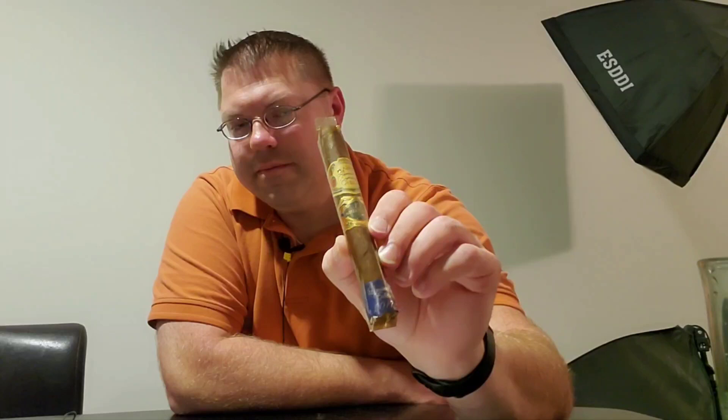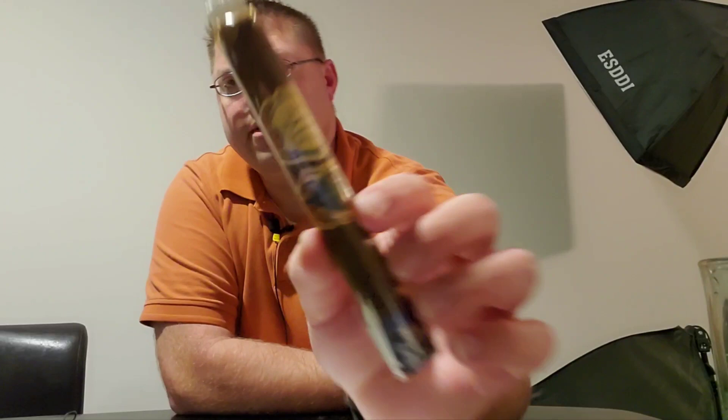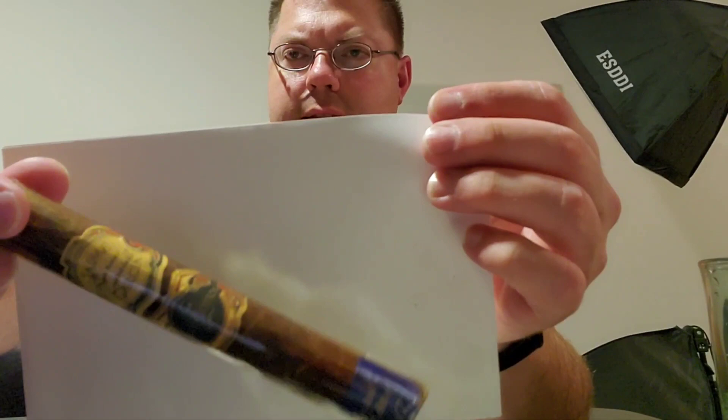So this cigar — I'm trying to figure out when I had gotten this. I believe I got it from my buddy George. I've had it probably in my humidor for a good, I would say maybe three years, at least since 2020. And just by looking at this cigar, it's amazing. All that yellow cellophane — the dark tint from this is incredible. It is seriously aged, without a doubt.